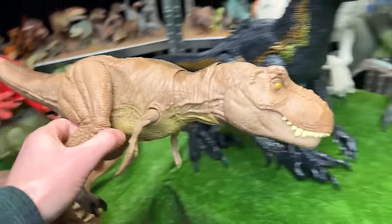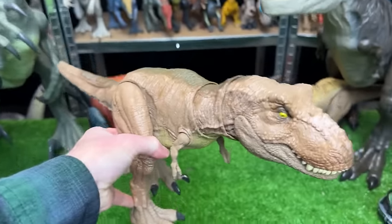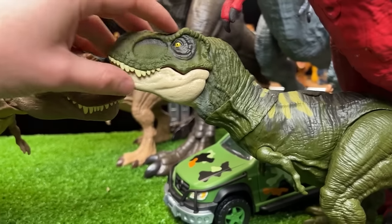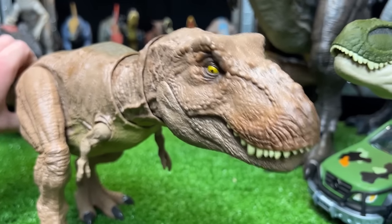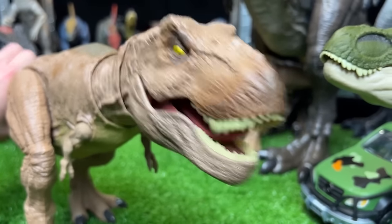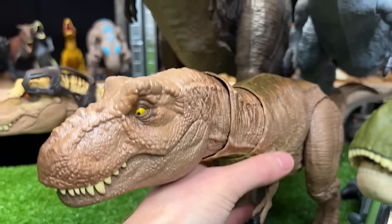Now it's back to the T-Rexes. Let's check out this Epic Roaring T-Rex from Camp Cretaceous. This figure is a little bit larger than the other T-Rexes shown so far, and it has an attack button on its tail for roaring, chomping, and moving the head around.